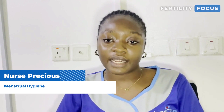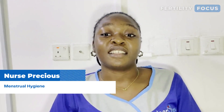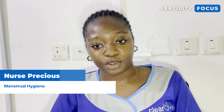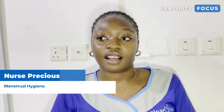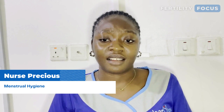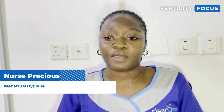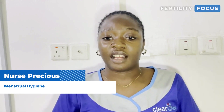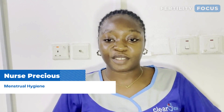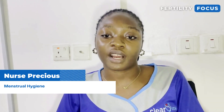Some ladies make use of tissue or cotton wool and say it works well for them. However, the disadvantage is that these are not proper menstrual products — they are things that could detach. When they detach, some fragments can travel up to your vagina and become a foreign substance in your reproductive system, which could cause problems. So make sure you are using the correct sanitary product to maintain menstrual hygiene.